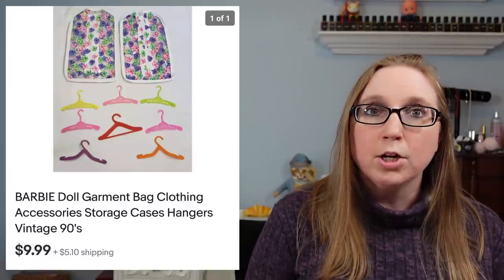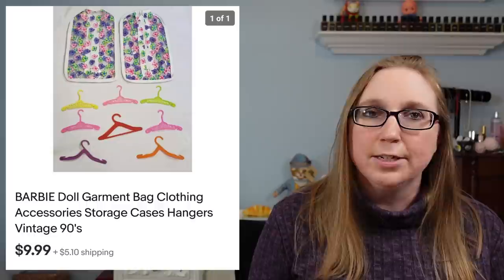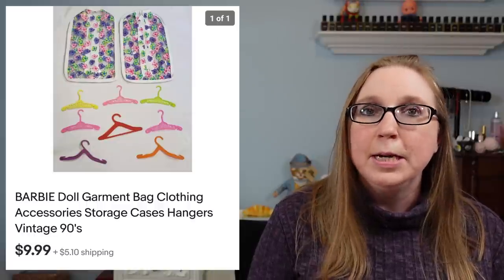I sold a set of two Barbie doll garment bags with some hangers — just a little lot of random Barbie accessory pieces. That sold for $9.99.